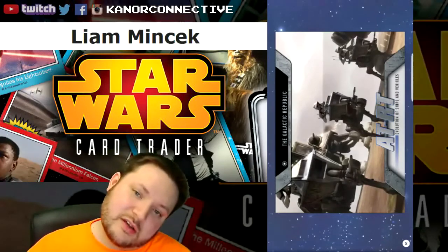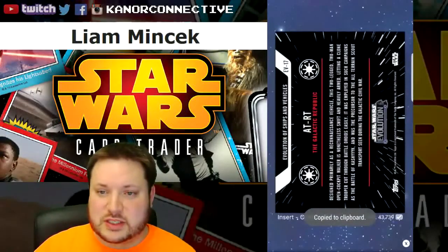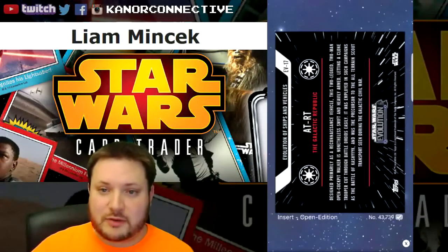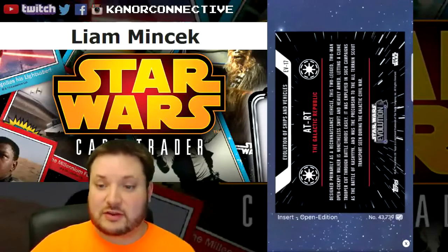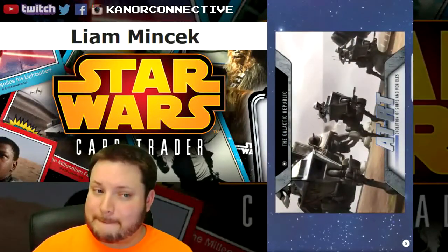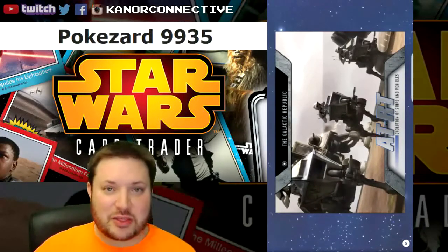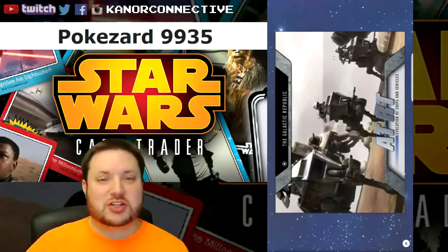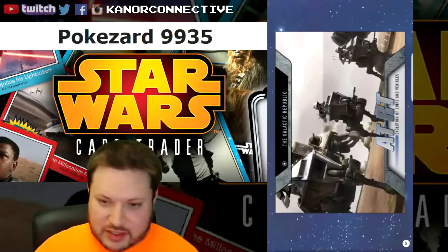Last up, we had the AT-RT from the Evolutions of Ships and Vehicles series — also an open edition card. The winner for this card is Pokazard 9935. Congratulations to all of you! Keep an eye on your trades — I'm hitting those over the next couple of days.